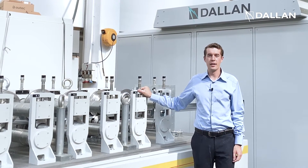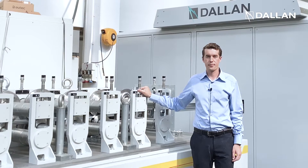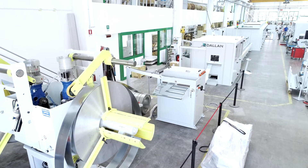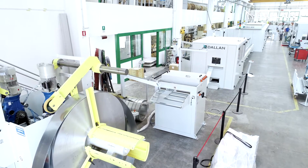Hi, today I'm here in the Dallan 1 building to present you a new and unique Dallan T5 system for the production of door frames. This Dallan system processes steel door frames up to two millimeter thickness and it has some very unique features.